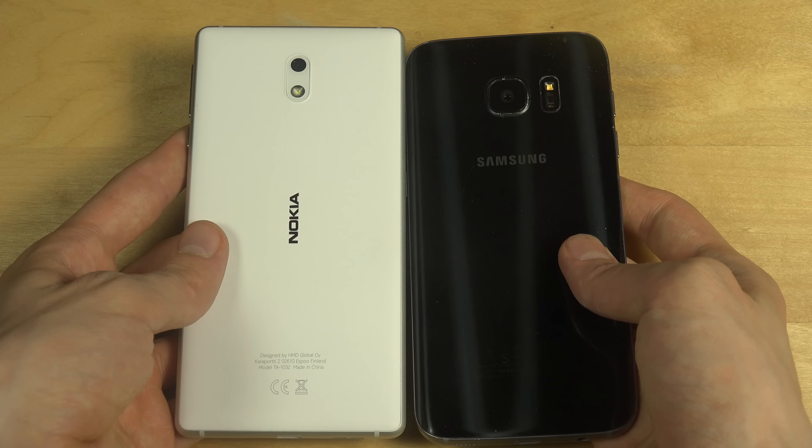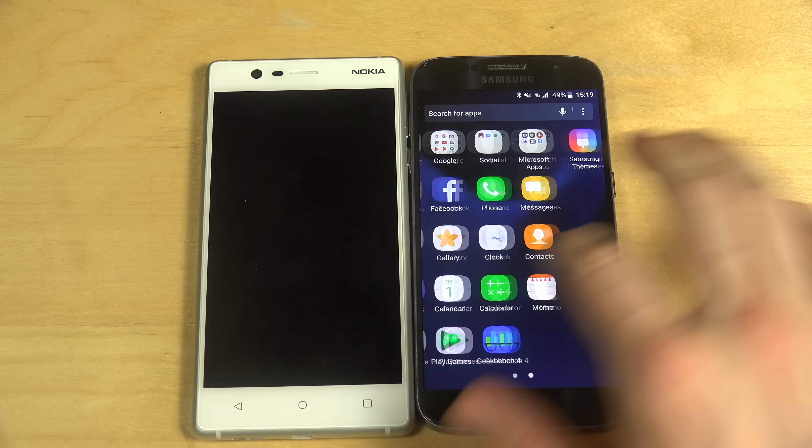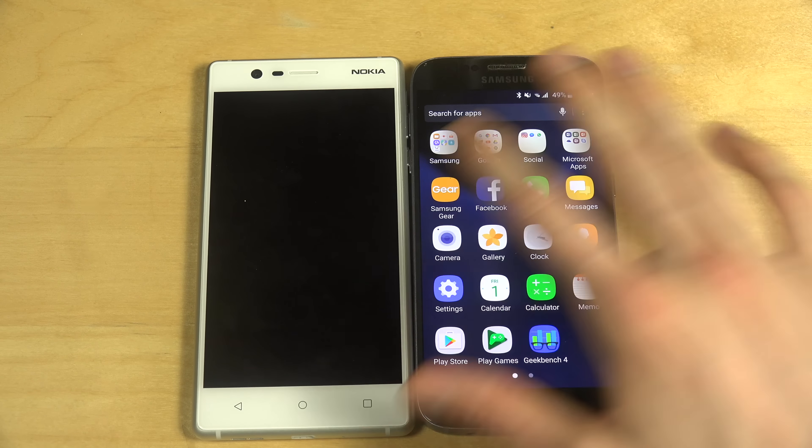So let's start them up. The S7 is running really really fast on the latest stuff. It's running Android with a blue notification area — very nice.